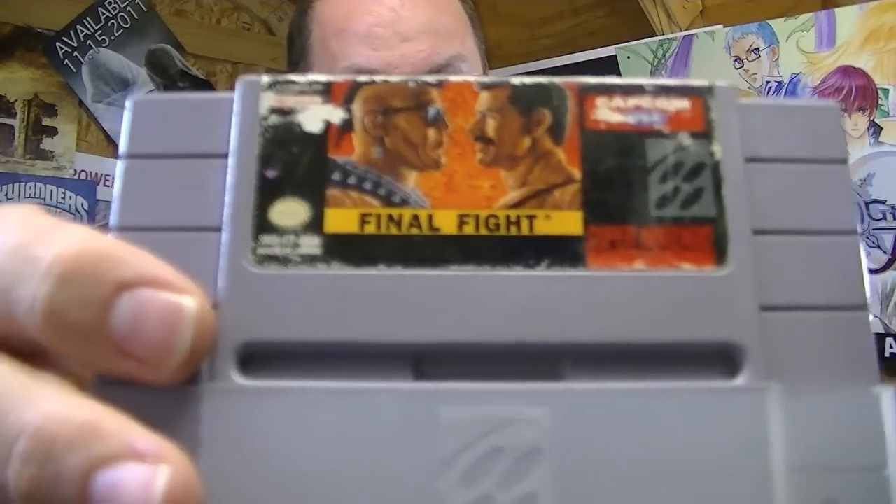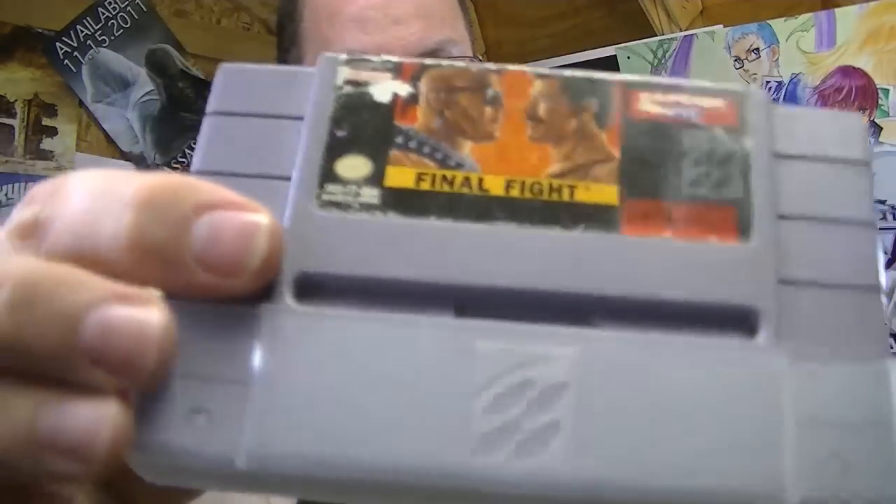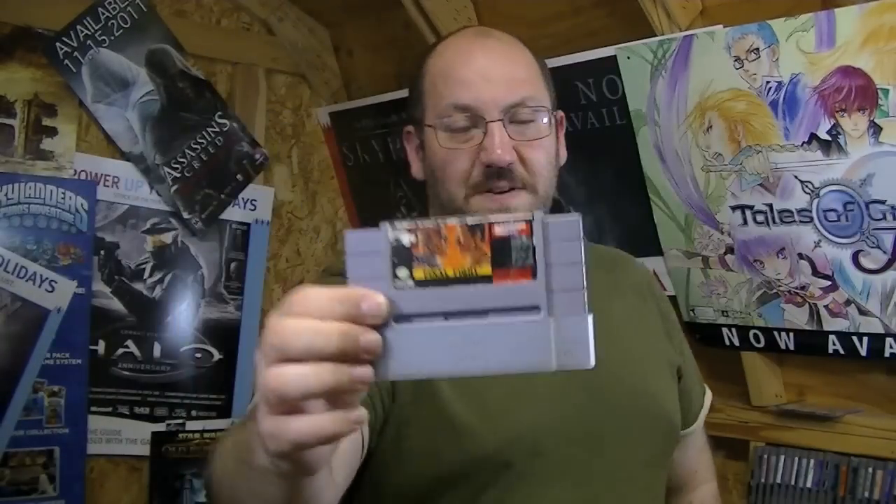For Super Nintendo games I only got two. The first is the illustrious Final Fight. It's really chewed up, but it did come with the little dust protector on the bottom. I loved Final Fight — I rented it a few times when I was a kid, had some good memories of it, and I look forward to playing it again.